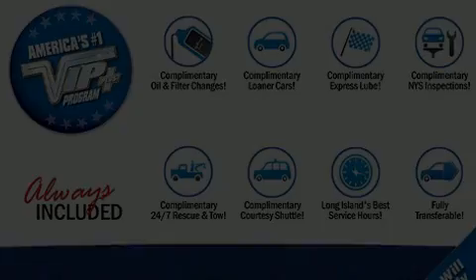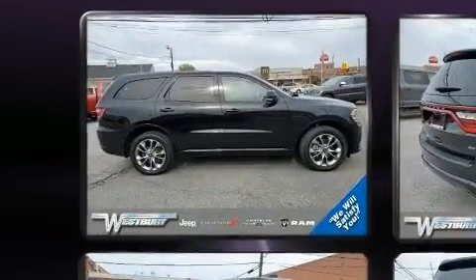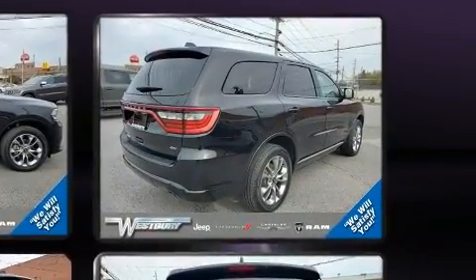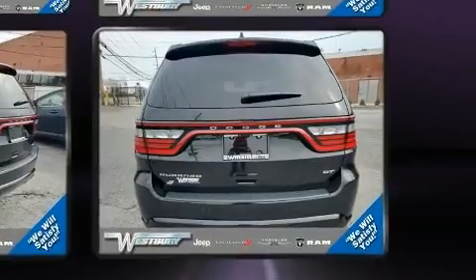Sensibility and practicality define the 2019 Dodge Durango. Under the hood, you'll find a six-cylinder engine with more than 270 horsepower, and for added security, dynamic stability control supplements the drivetrain.